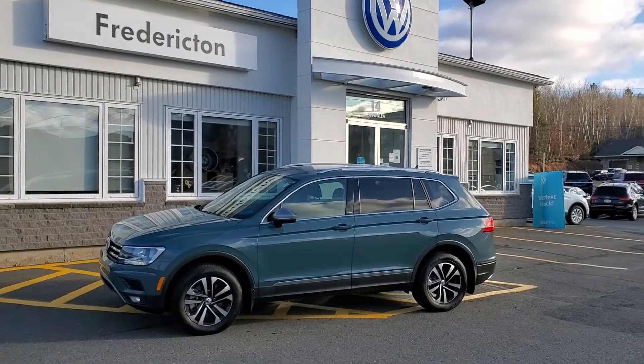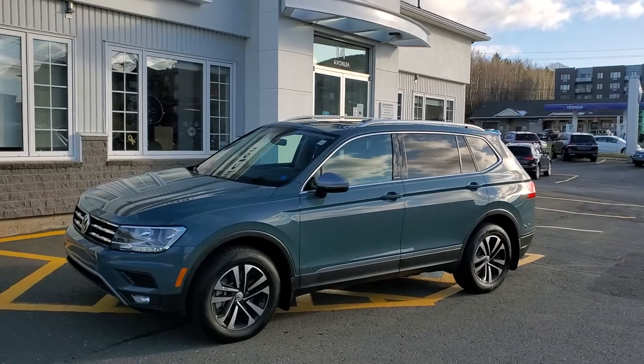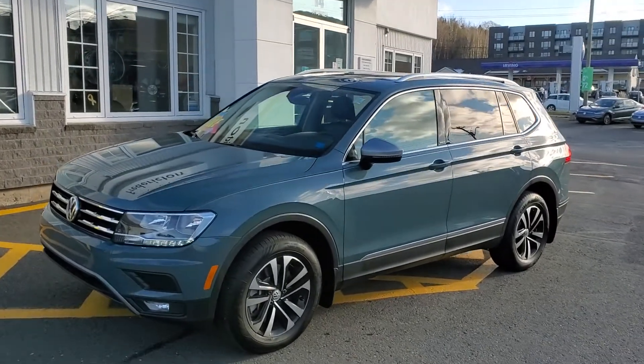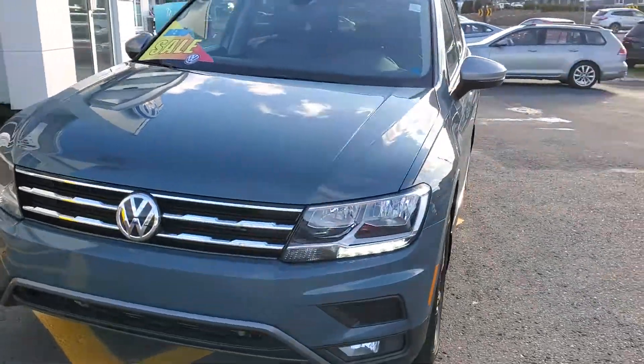Hey there, this is Fredericton Volkswagen's dealer demo. It's a 2020 Volkswagen Tiguan IQ Drive. It's petroleum blue with the interior color called Blue Wizard. It's a super unique color combo.